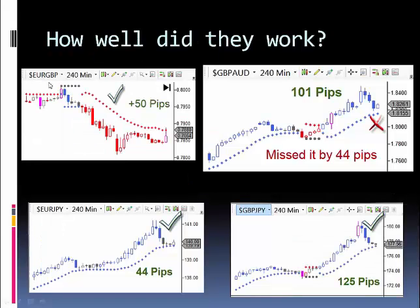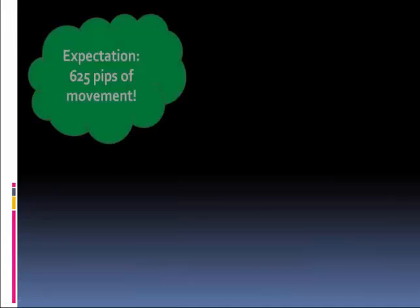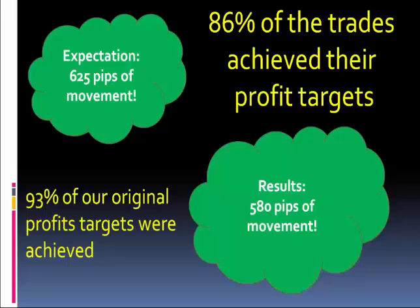How well did it work? On the Euro British Pound it was 50 pips. On the British Pound Aussie, we missed it by 44 ticks because it only moved 101. On the British Pound Yen we had 125 pips. On the Euro Yen we got the full 44 pips. On the British Pound New Zealand it moved 121 pips as anticipated. On the USDJPY, 46. And on the British Pound US Dollar, we had 93 pips which were anticipated and completed. Overall, 80% of the trades achieved their profit targets, or 93% of our original profit targets were achieved.